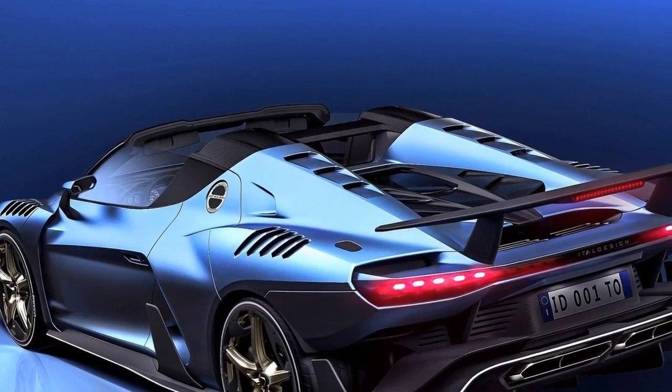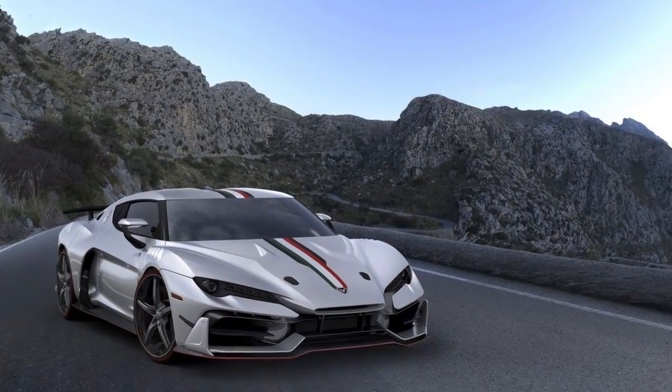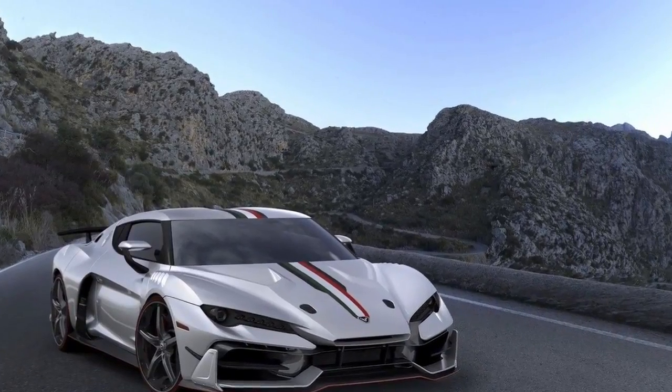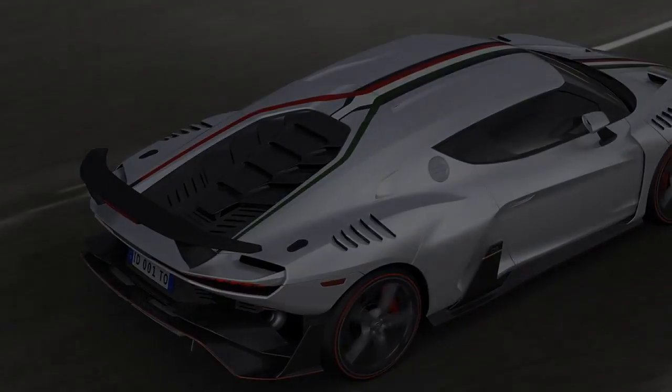There's no question that the Zerano Roadster will be in hot demand once it breaks cover in Geneva. The only questions that need to be asked at this point are how many units ITAL Design plans to build and how long it's going to take for all those units to be spoken for. Considering that the Italian design house is celebrating its 50th anniversary this year, I'm going to expect nothing less than the Zerano Roadster blowing the roof off of the Geneva Motor Show.